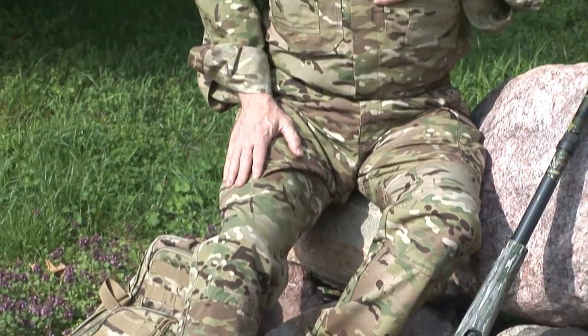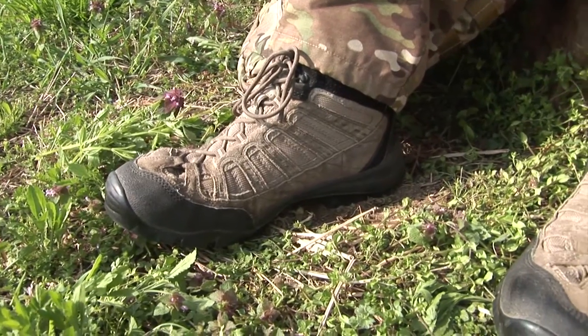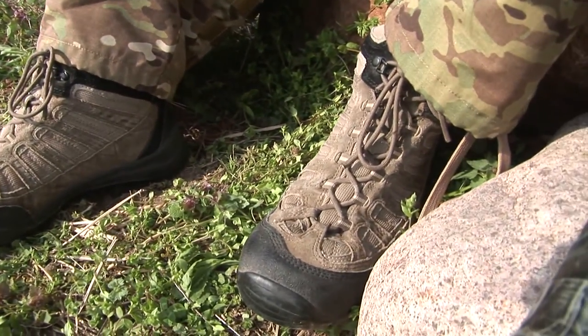5.11 Tactical has been making quality footwear, clothing, and gear for professionals for a lot of years. What they've learned in that time, they put into products that are absolutely perfect for us sportsmen. The footwear is rugged and comfortable.